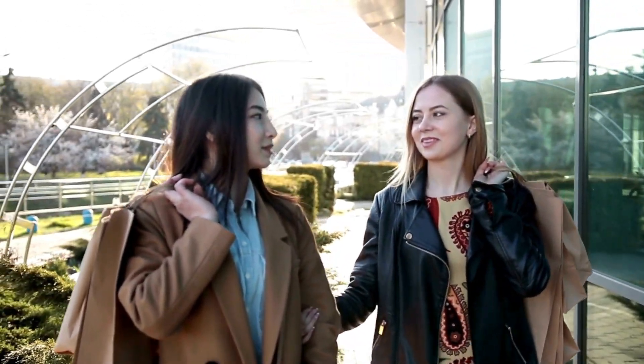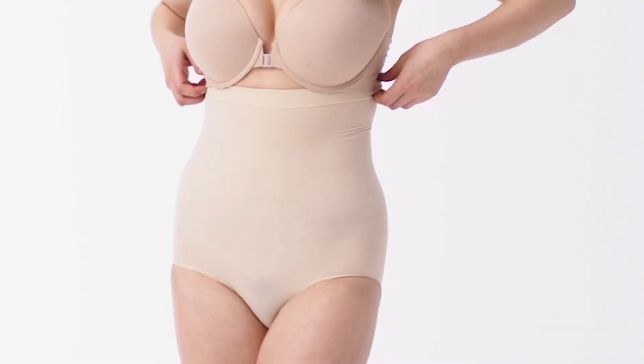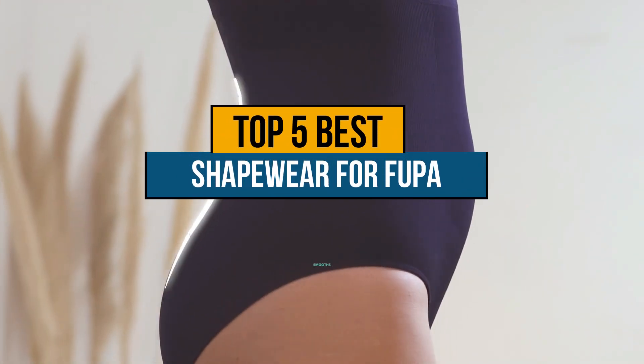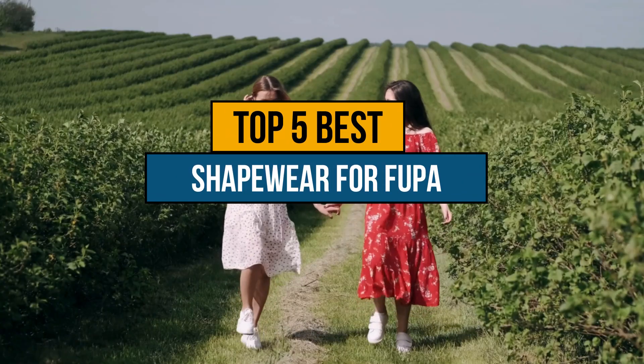The best shapewear for FUPA provides targeted compression, smooths the abdominal area, enhances body confidence, and offers support, making it essential for a sleek, comfortable fit. Today we are going to review the top 5 shapewear for FUPA that are available in the market.